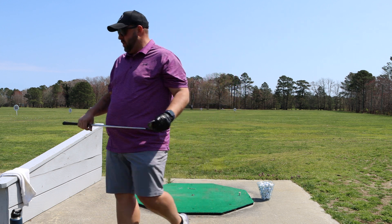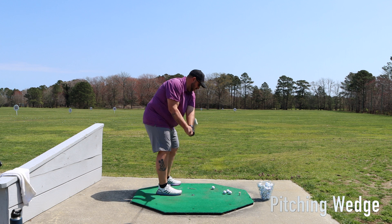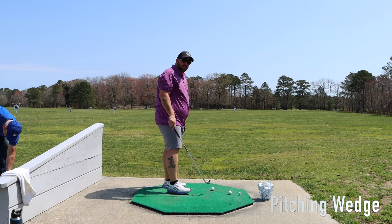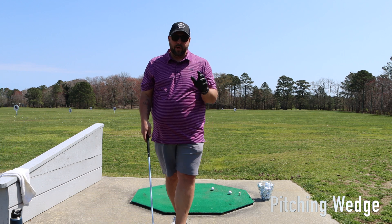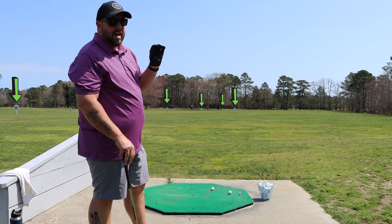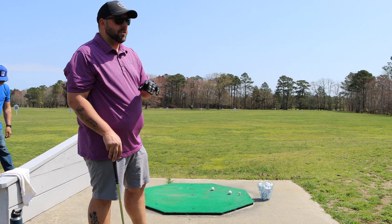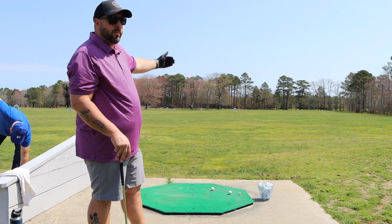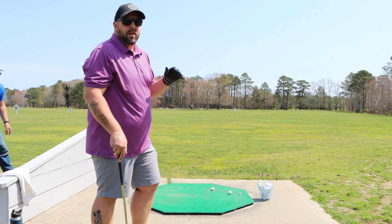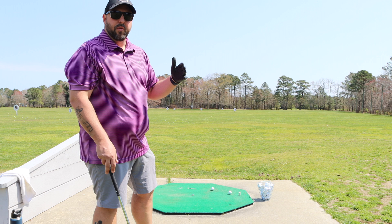Moving on up to my pitching wedge. One thing you want to do is make sure you're aligned and you can see the markers. Come to a range that has markers because it helps you identify how far you hit your shots. I'm hitting my pitching wedge — I know I hit it between about 85 to 100 yards. I'm in front of that 125-yard marker, so I'm dropping about 25 yards short of that. You can also mess with hitting your club with different strokes, different strengths, and different speeds to get an idea of how you can gauge club distance in certain situations.